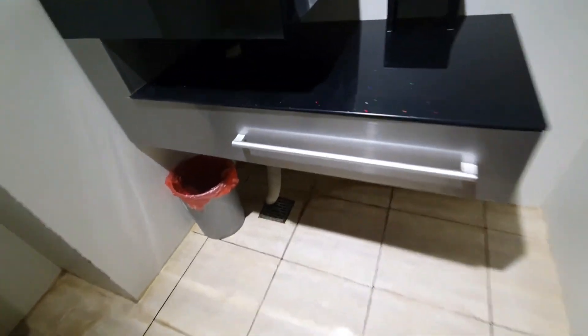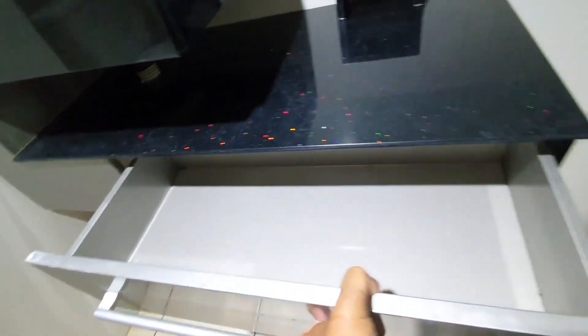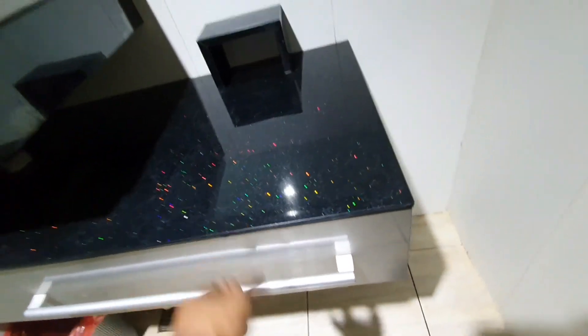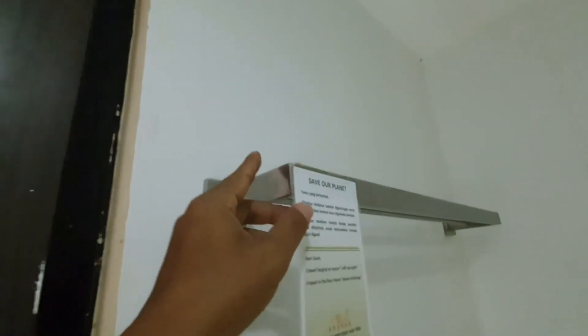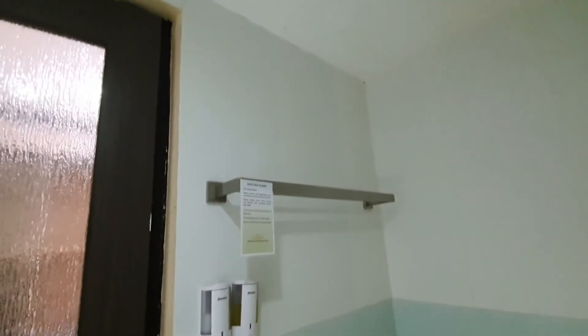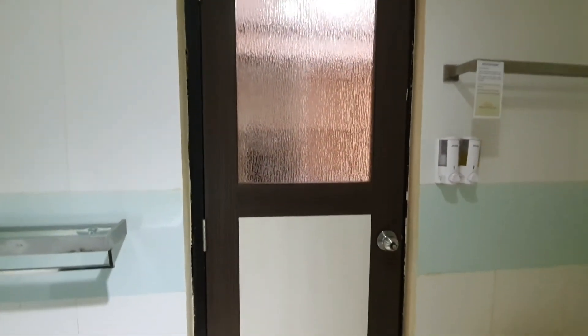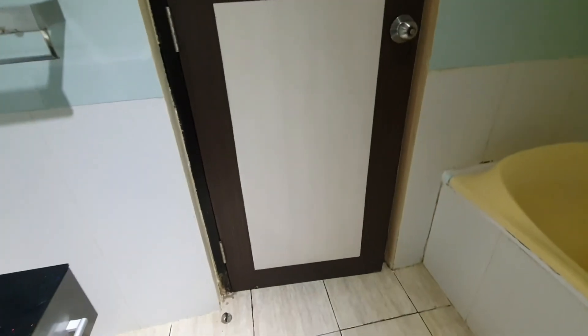Ini modelnya dari stem, jadi sepertinya dari pabrik tinggal dipasang. Gantungan handuk menggunakan stainless. Pintu menggunakan panel HPL dan ada kaca. Kalau untuk di rumah tinggal tidak recommended, karena kalau dipakai terus-menerus cepat rusak — sebaiknya menggunakan pintu aluminium.